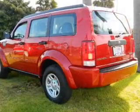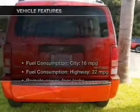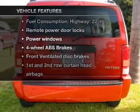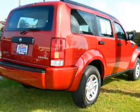Premium wheels give a more luxurious look. The anti-lock braking system will keep you safe on the road. Plus enjoy these notable features that are included in this vehicle: keyless entry, power door locks, and power windows.